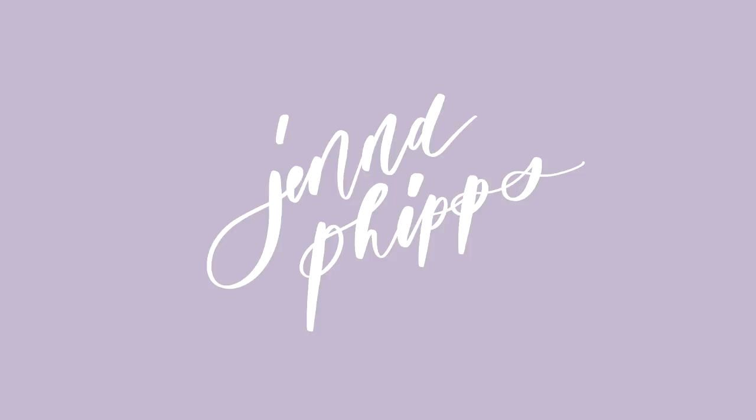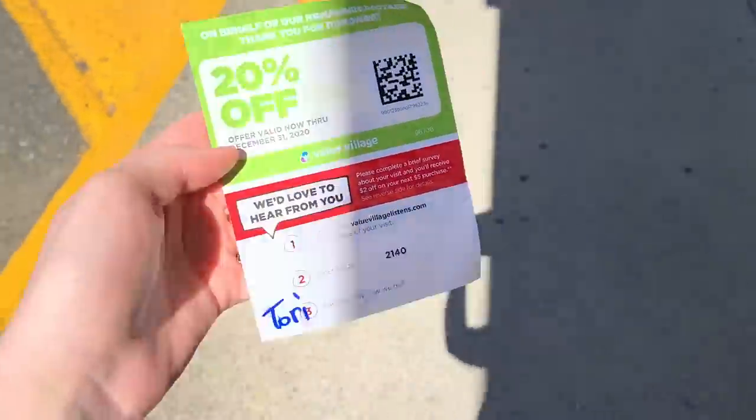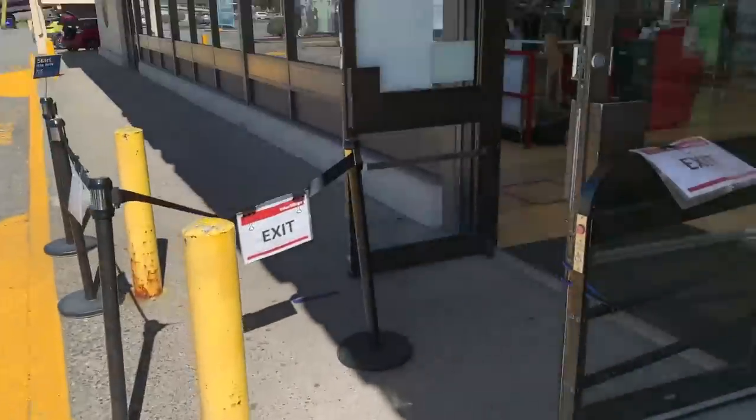Today's video is sponsored by Ana Luisa, the jewelry company that I'm wearing today. I'm excited to tell you more about the company and their sustainability later. But first — I just donated and got a coupon, so now let's go thrifting!